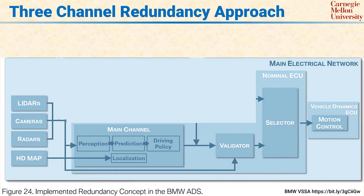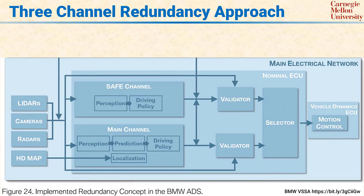The architecture has three channels for control. The first is a main channel which is in normal use. The second channel is a safe channel. The idea in general is that if the main channel has a problem, the safe channel can recover from whatever is going on and bring the vehicle to a safe state — for example, by pulling over to the side of the road.